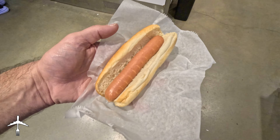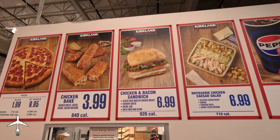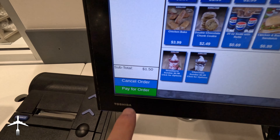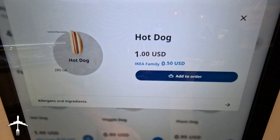Here you'll find foods like hot dogs and a slice of pizza at prices that have pretty much remained the same since these megastores opened their doors. But which one is better than the other? In this video, I'm gonna compare IKEA to Costco and find out just who has the better food at their food court for the price you pay. I'm Dave Kaufman and this is Dave Kaufman Eats the World.